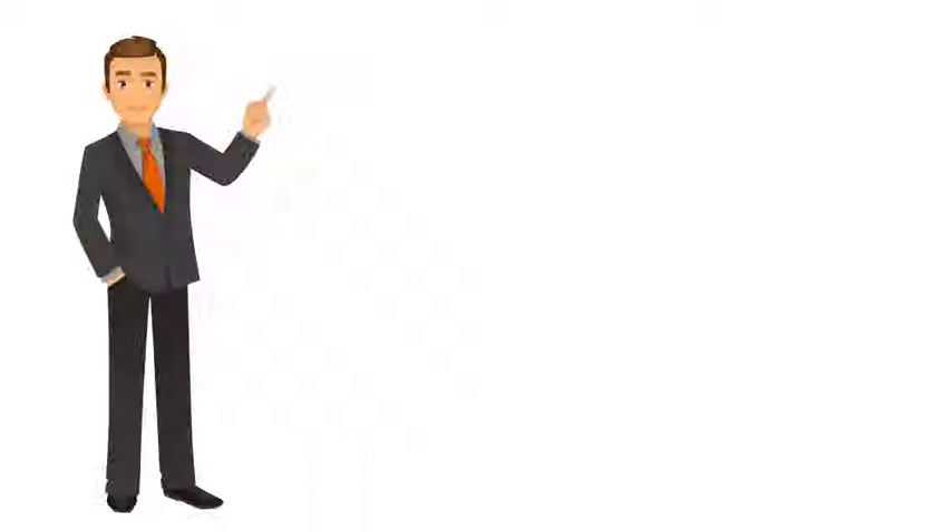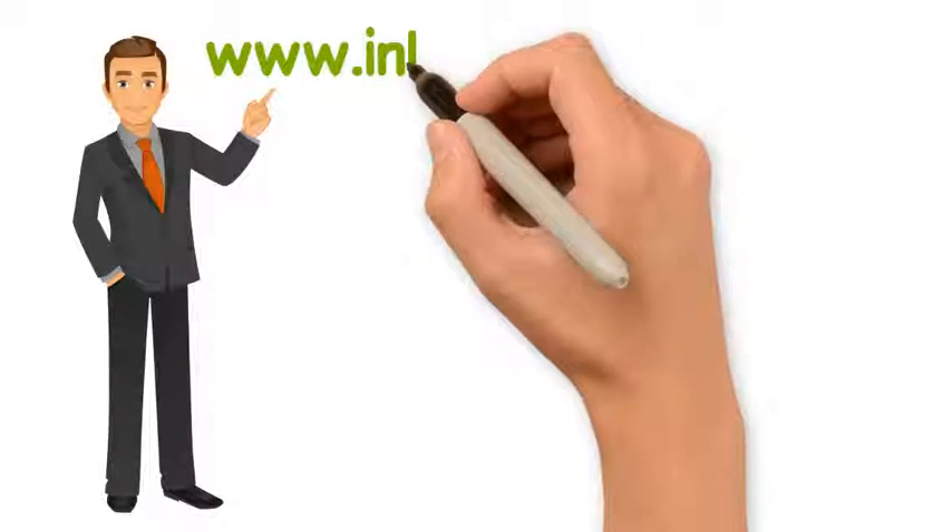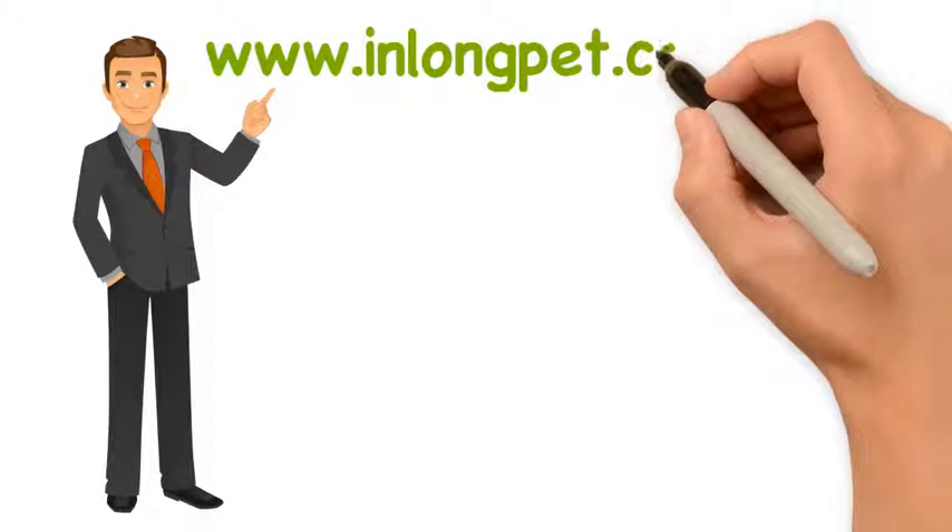For more information, please visit our website, www.inlongpet.com.